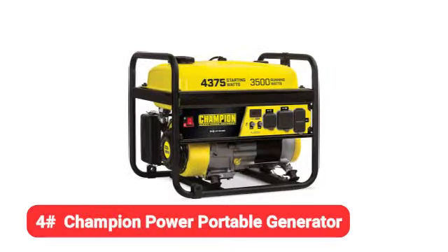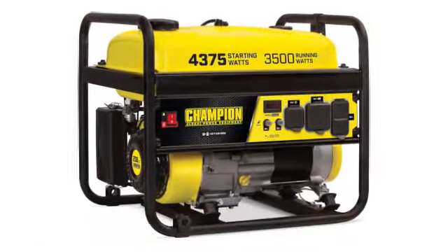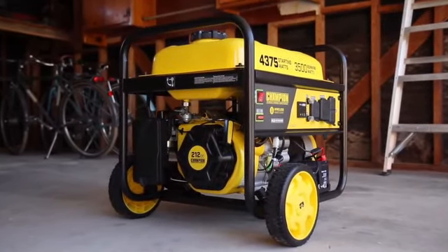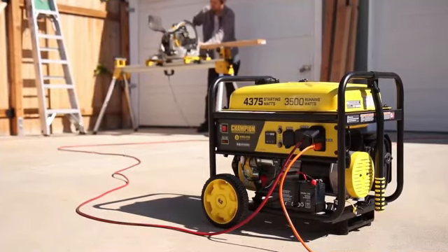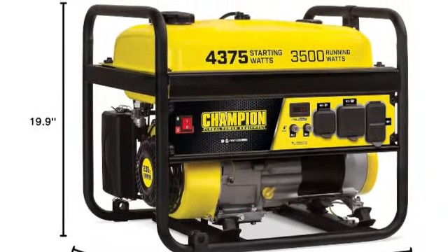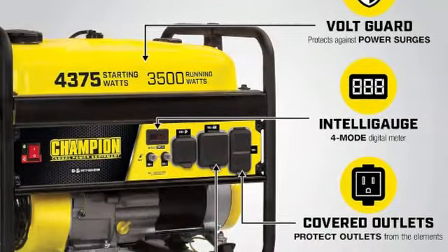Our fourth pick is the Champion Power portable generator. Propane stores longer than gas, which makes a propane generator like this one appealing, especially if propane tanks are easily found in your area. For its low price, not only did we find this generator to be reliable, but it also worked better than expected. It's even CARB compliant, so it has fewer harmful emissions.